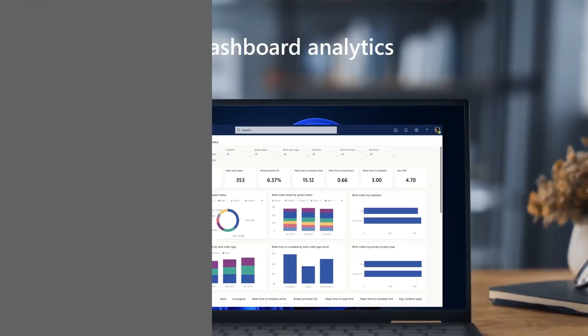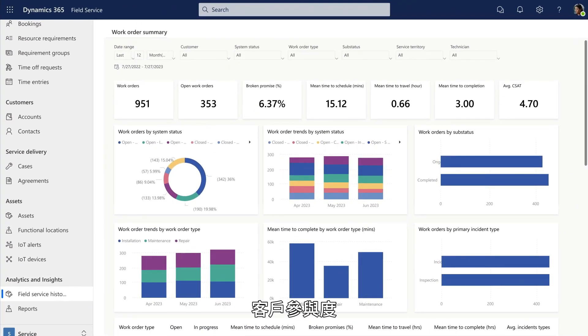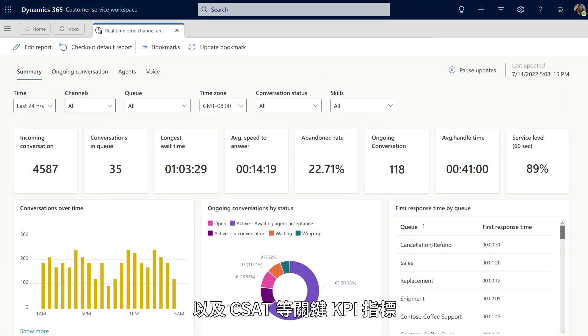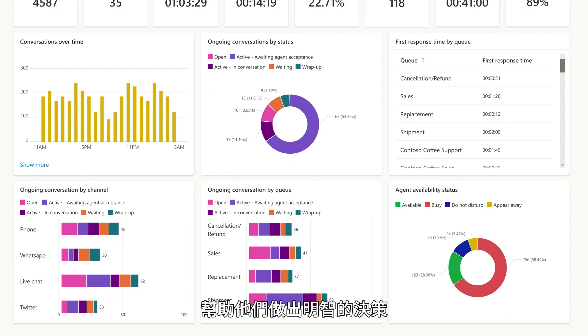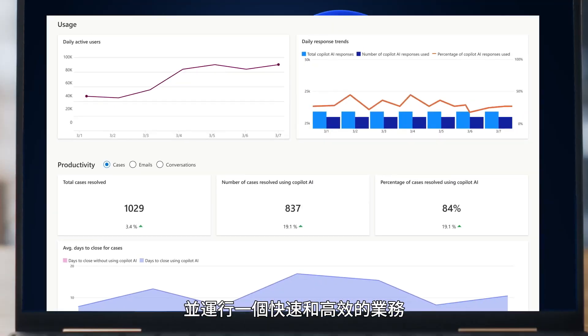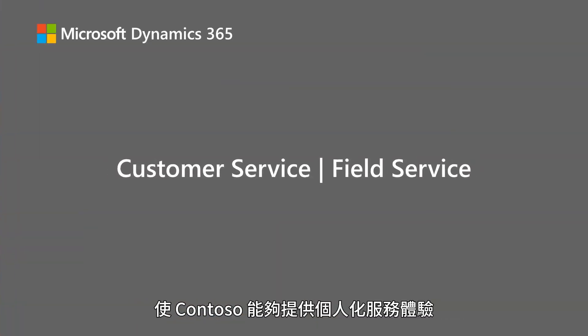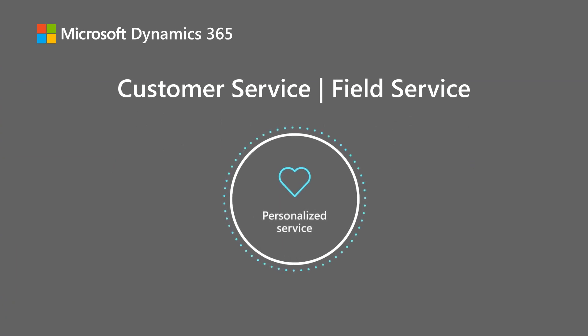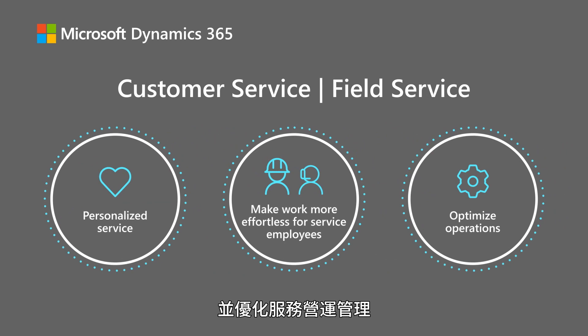Back at the office, managers get a dashboard view of analytics, customer engagement, case and work order history, and key KPI metrics such as CSAT. They can also assess performance and trends, helping them make informed decisions and run a fast and lean business. Microsoft Dynamics 365 service applications enable Contoso to personalize the service experience, make work more effortless for service employees and technicians, and optimize service operations.